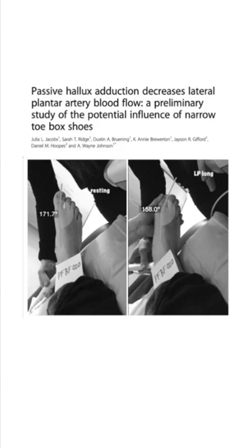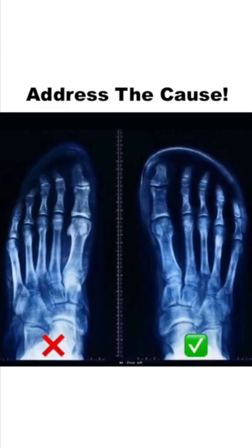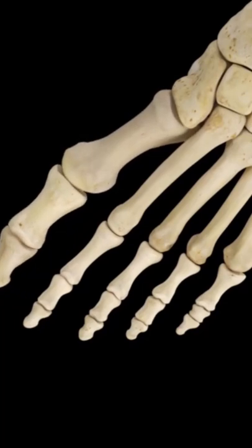This means the first step to fixing plantar fascia pain isn't a stretch or an exercise, but rather needs to be addressing the cause, which for most means getting into a wider toe box shoe, which will help the big toe spread out over time and restore blood flow to the bottom of the foot.